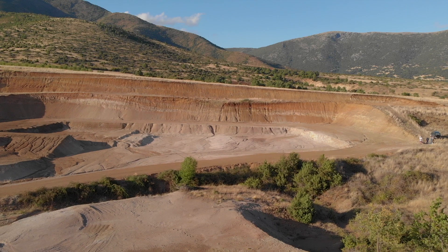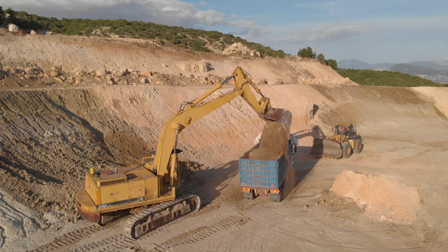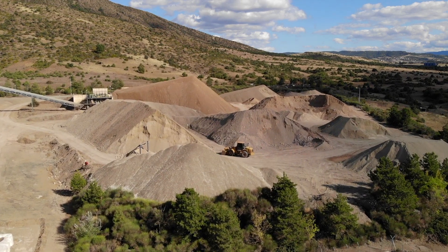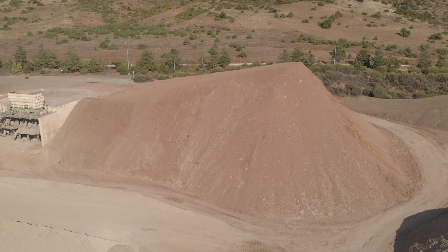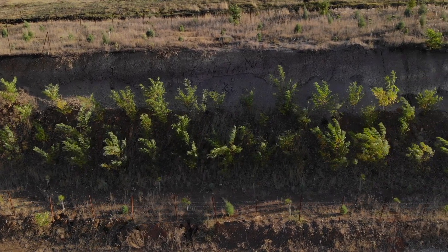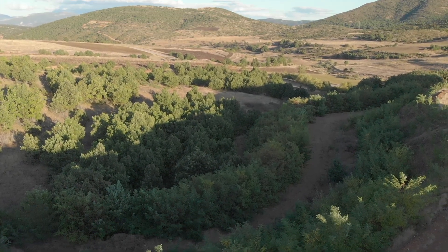Mining takes place at open pits employing all available technical and environmental practices. Sun drying plays a significant role in reducing fuel consumption and making processing more environmentally friendly. Extra attention is given to the restoration process as our mining activities progress, in order to ensure the minimum environmental impact.